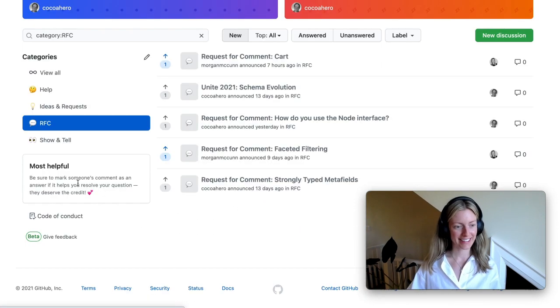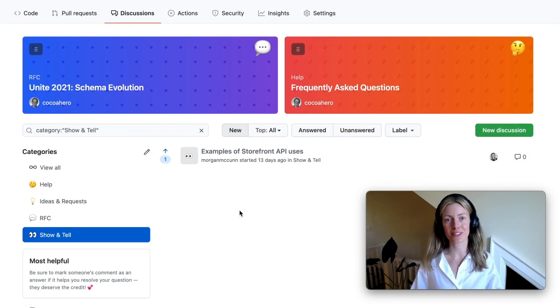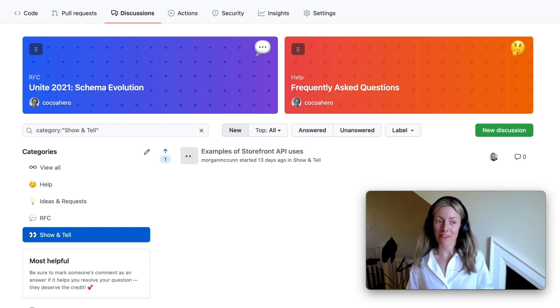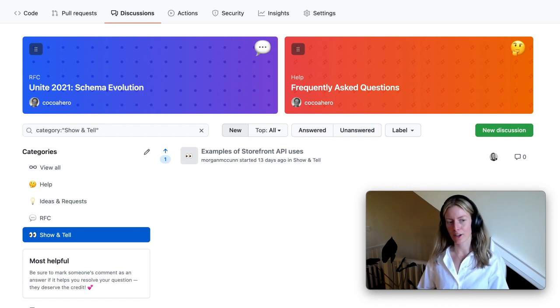And then lastly, we have the Show and Tell section. We love seeing the creative uses of the Storefront API, so please share them loud and proud, and let us know what you've been able to build with this API. This platform is really going to be a great way for us to be more collaborative and transparent with you, our developers. I'm looking forward to having a central place for connecting with you moving forward. Let's kick off the conversation right now in Discord and open it up to you for some questions for the product team who are here with us today.